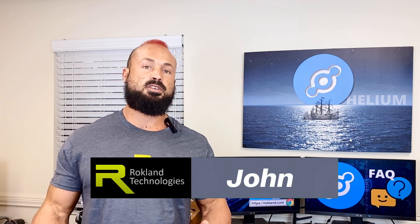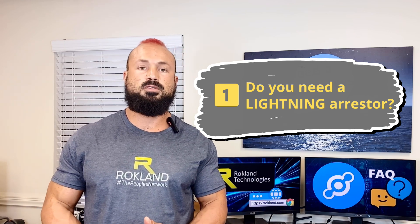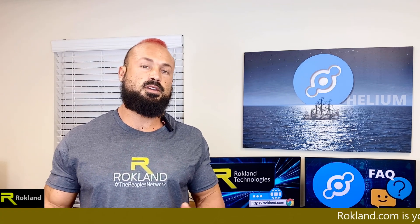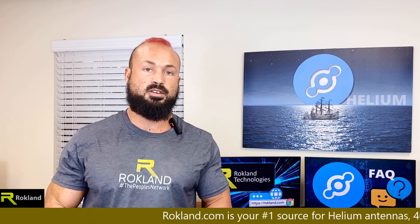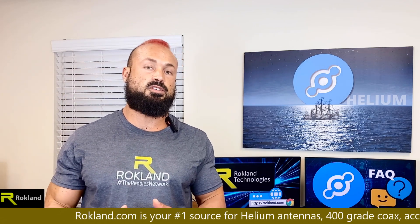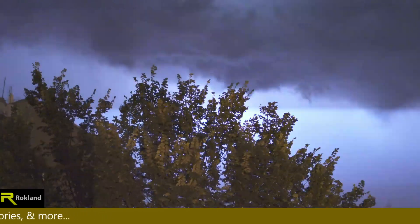Hey, this is John with Rockland Technologies. Today we're going to talk about lightning arresters — do you need them? Well, it depends. About 50% of our customers choose to get a lightning arrester, but what you need to realize is a lightning arrester doesn't actually protect you from lightning hitting your antenna. It's more of a static electricity disperser. So if lightning strikes your antenna, arrester or not, it's going to be destroyed and your miner is probably going to be compromised as well.